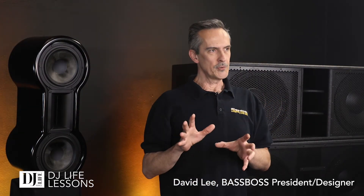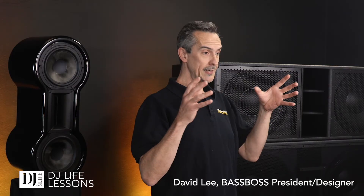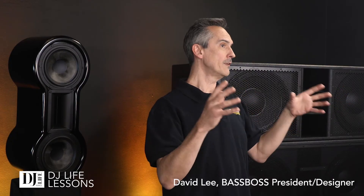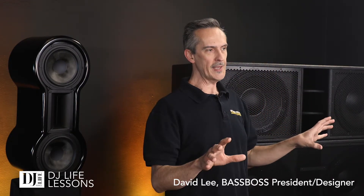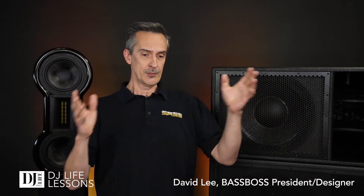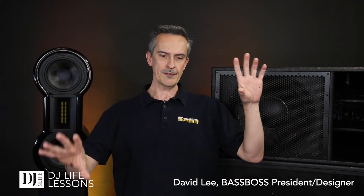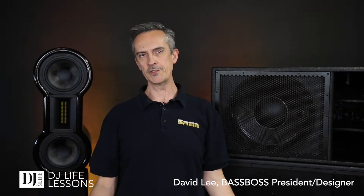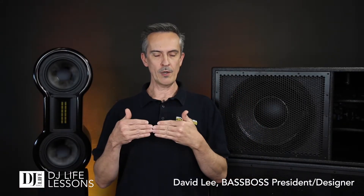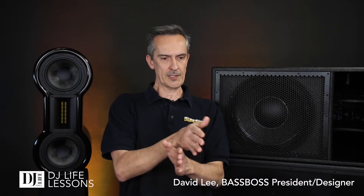Those are setup tricks you can use to maximize the output of your subwoofers — in terms of highest possible level and depth of bass in the space. If you have a left and right subwoofer with a mid and high on top of each, you have a stereo system — there's nothing wrong with that. But if you can't be right up against a wall, try to be further away from a wall, because the energy coming off the speakers wraps around and goes everywhere.